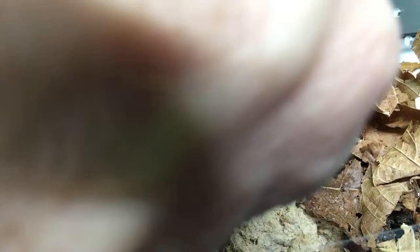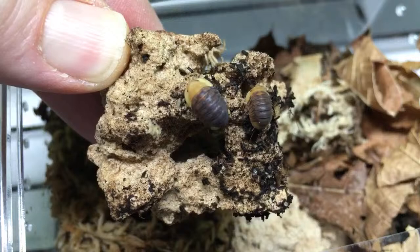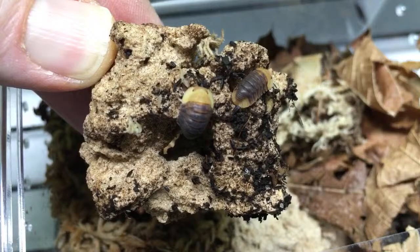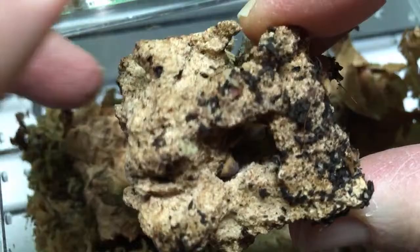Ken asked to see the duckies. There are some springtails on this piece of wood, but they don't tend to hang out on the cork bark all that much. They tend to prefer their limestone bits. Ooh, duckies! Look at those duckies. There should be some baby duckies in there. I think I might see a baby or two down there.